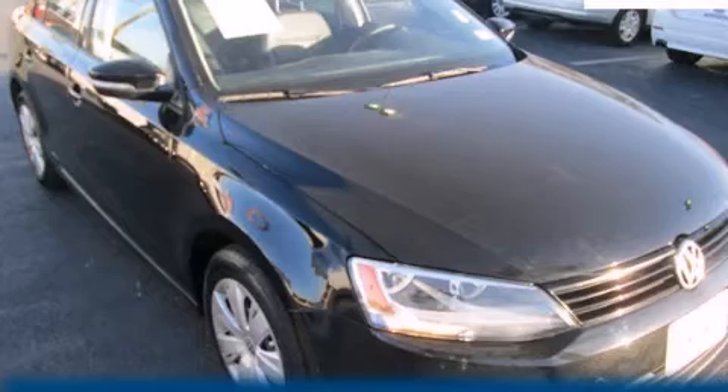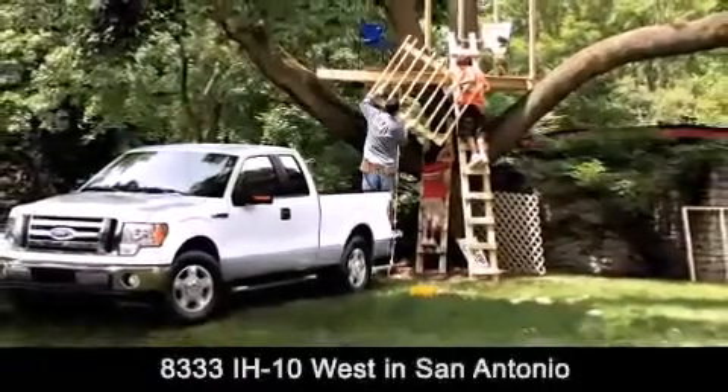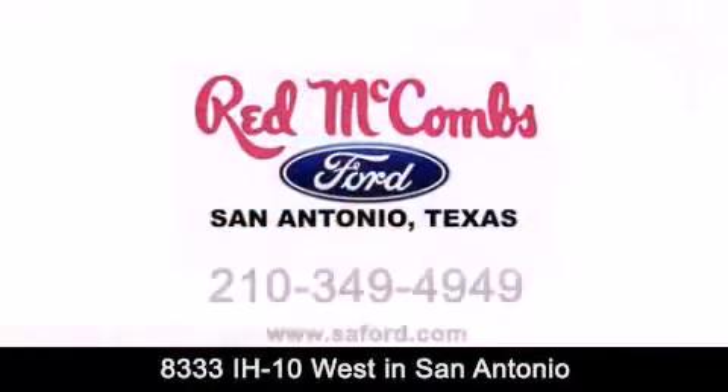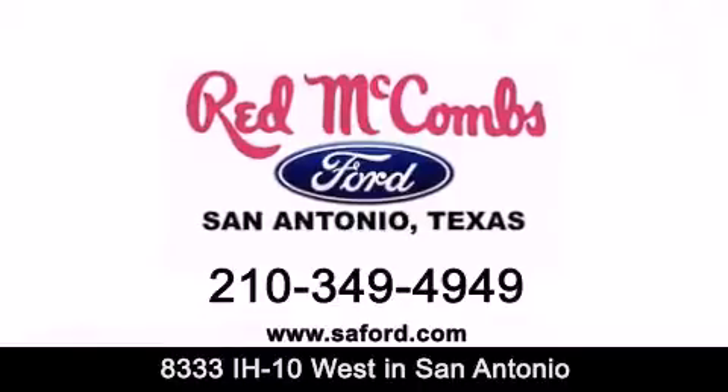Call or visit us right now and arrange your test drive today. Red McCombs Ford is conveniently located at 8333 Interstate 10 West in San Antonio. Contact us today to find out about our specials or visit us at SAFord.com. Red McCombs Ford, when you deal with Red, the deal gets done.